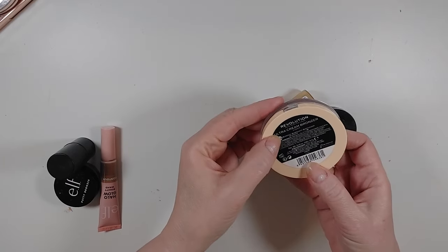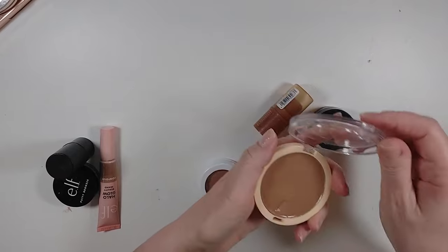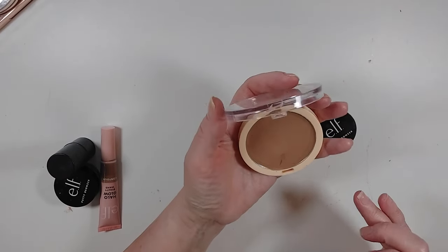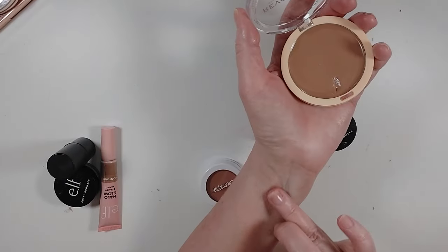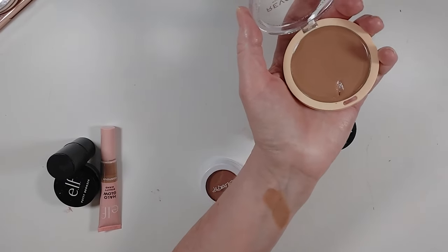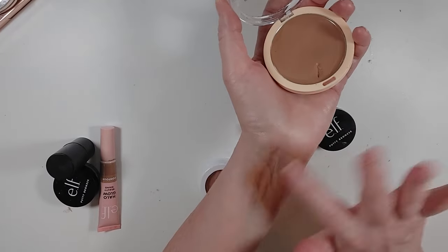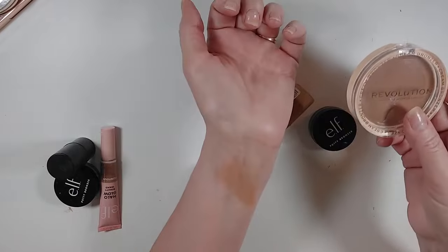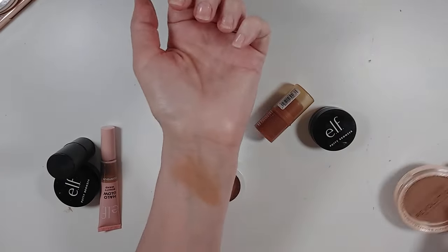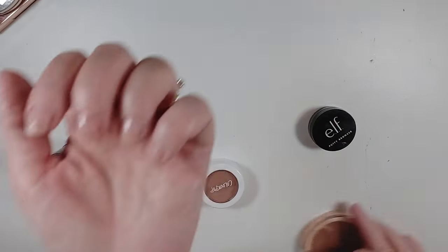I have the Revolution Ultra Cream Bronzer in Light. So many people tried this and loved it, so I finally got my hands on it — I also love it. It's just so creamy, and it is a really pretty bronzer color. It looks really warm, but when I use the right amount on my skin and don't go overboard, it looks really pretty. So that's staying.